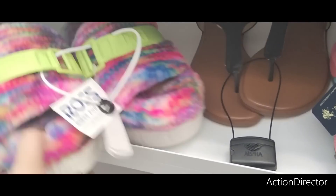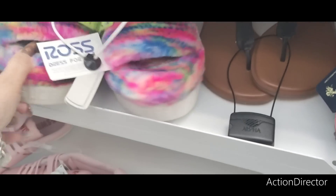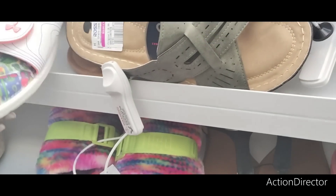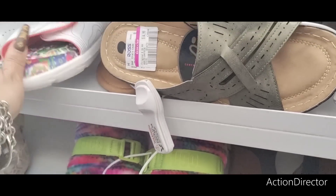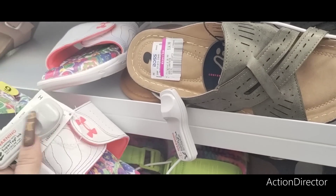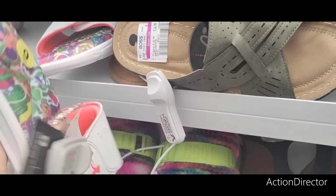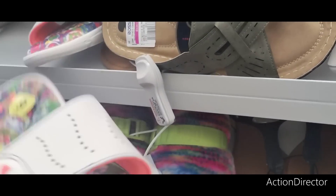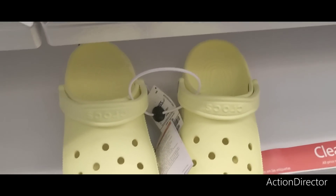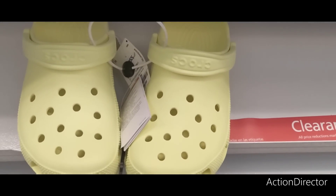They also have Uggs again at $24.99. Hurley sandals are $12.99 — they were $35 originally. I can't believe they have Crocs here. Ross is just blowing my mind lately.